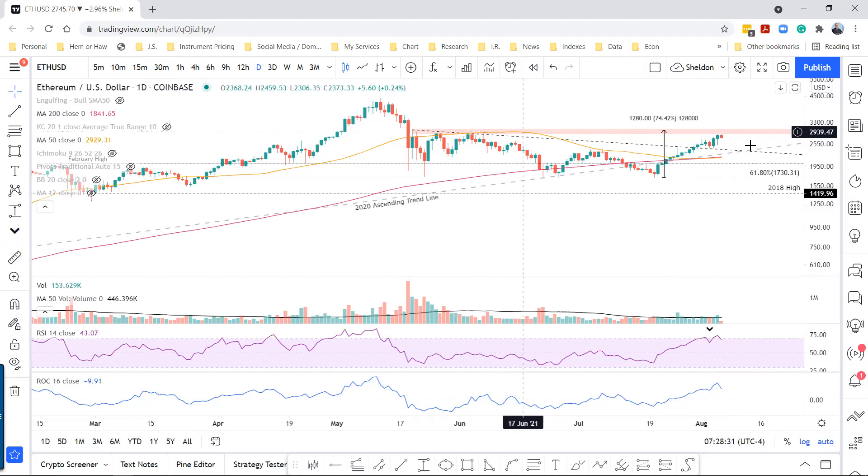We don't want to see any pullback go beyond this descending trend line of the descending triangle, which comes in at about 2,284. That should hold on any pullback. Anything below that is going to find firm resistance at the 2020 trend line, which comes in at about 2,277. And then, of course, the 50-day simple moving average, which is at 2,170.